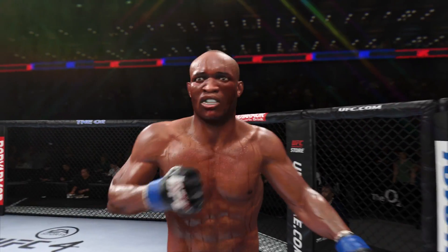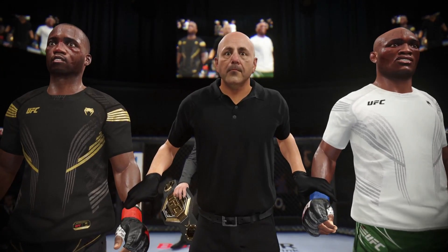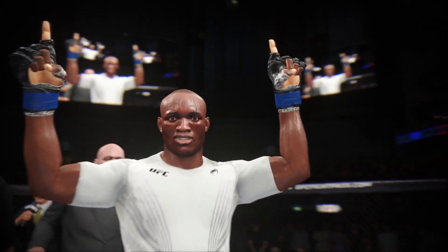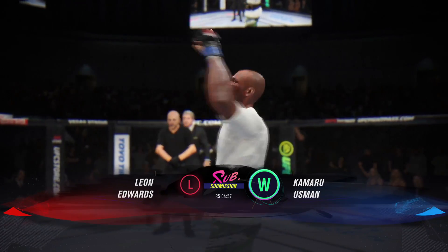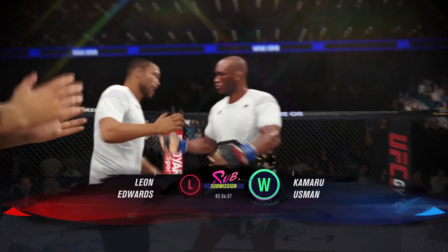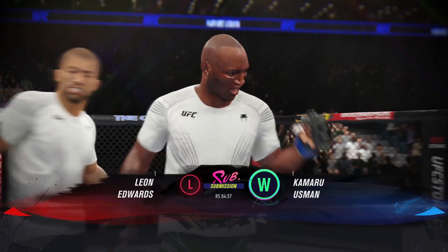Ladies and gentlemen, there he is — a man that needs no introduction, the undisputed UFC welterweight champion of the world, and your winner tonight by way of spectacular submission. Referee Eve Levine has called a stop to this contest at four minutes 57 seconds of round number five. And new undisputed UFC welterweight champion of the world, Kamaru 'The Nigerian Nightmare' Usman! DC, you know what it's like to get that first UFC belt and become a champion. That is his reality here tonight — a new world order at 170 pounds. You've watched this guy carry this chip on his shoulder over the course of his career. Now you can watch him take a breath, because he's accomplished the ultimate goal of becoming the UFC champion.